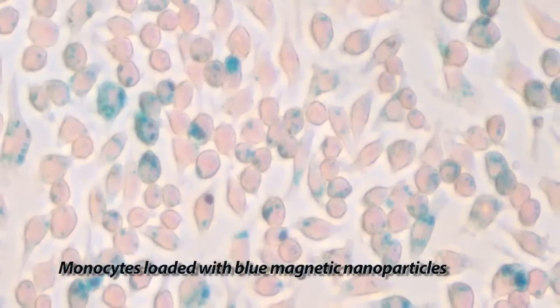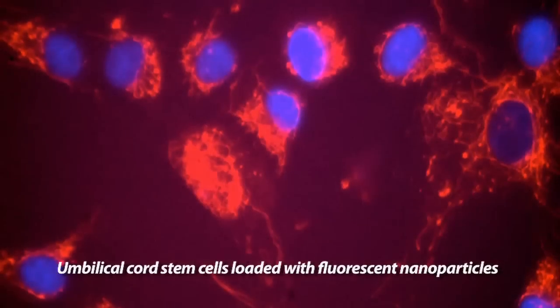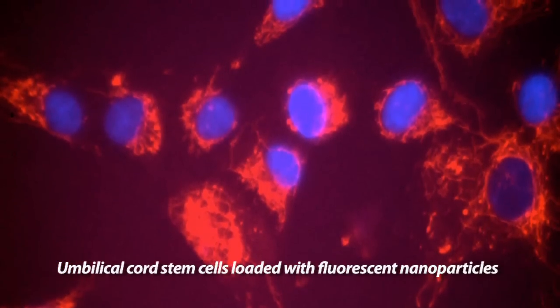The team has also started to focus on using modified monocytes, or white blood cells, to carry the magnetic particles. Whatever type of cell is used, experiments have shown that this process has been effective in mouse models in treating melanomas and pancreatic cancers.